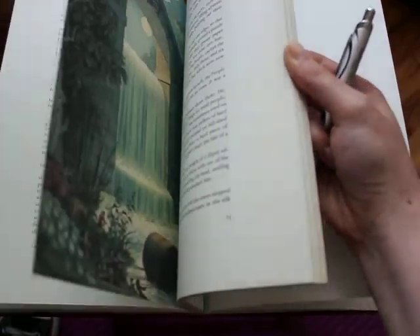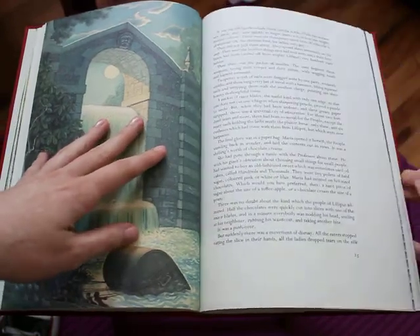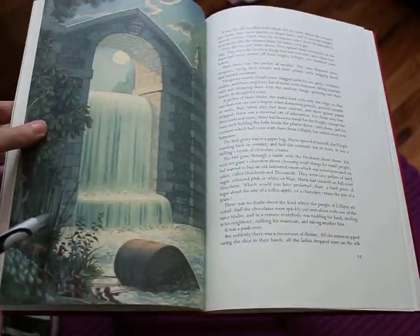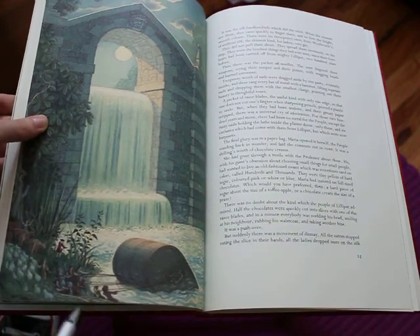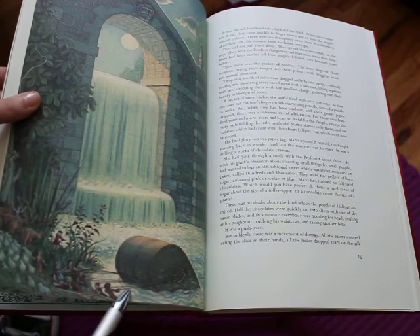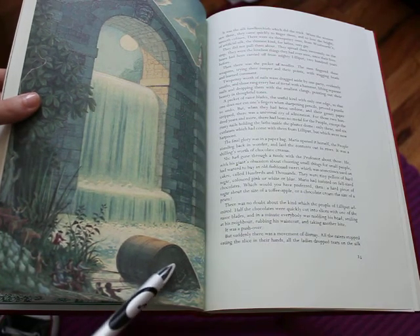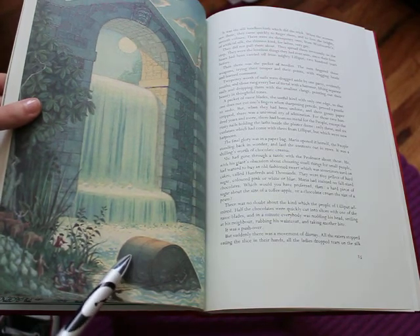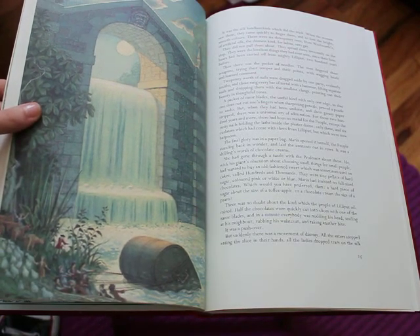So she makes friends with the Lilliputians and they tell her their story. This is an illustration from that, and you can see at the very bottom here are the Lilliputians dragging the chest that they were enslaved inside of.